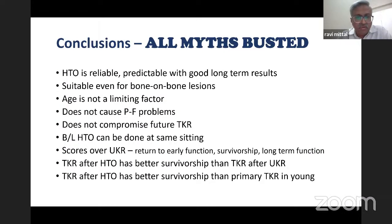To conclude: all myths have been busted. HTO is a reliable, repeatable procedure with good long-term results. It is suitable even for bone-on-bone lesions. Age is not a limiting factor. It does not cause patellofemoral problems. It does not compromise future TKR. Bilateral HTO can be done at the same setting. It scores over UKR in all aspects including early return to function, survivorship, and long-term function. TKR after HTO has better survivorship than TKR after UKR, and better survivorship than primary TKR in young patients. HTO is a very good procedure and a better solution for medial compartment osteoarthritis across all age groups.